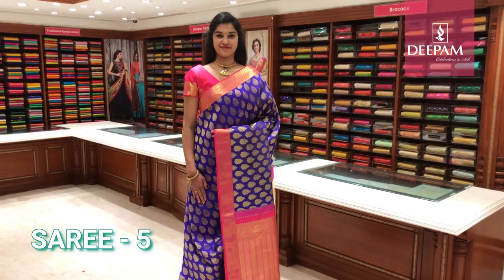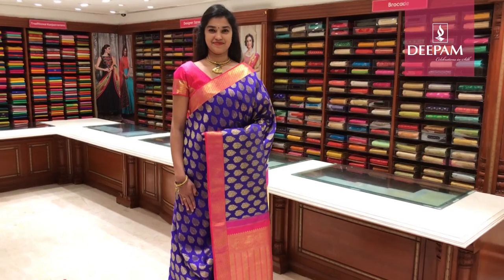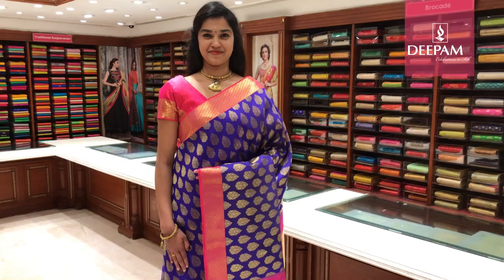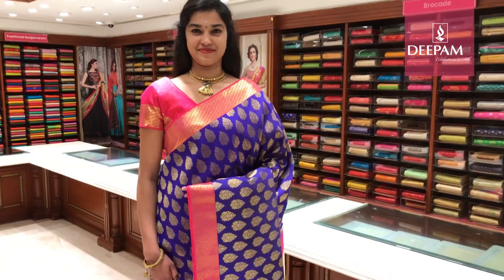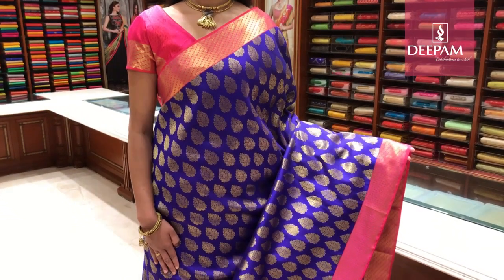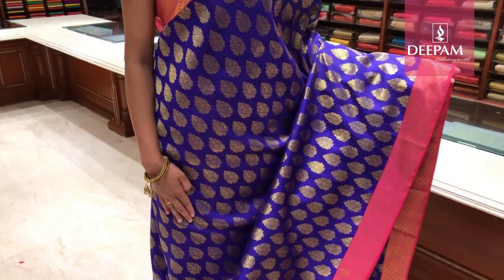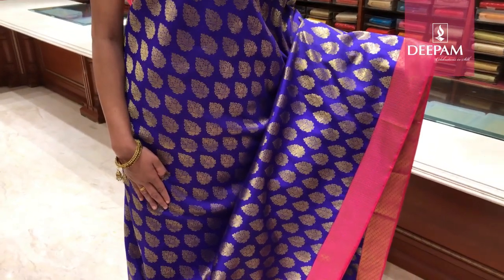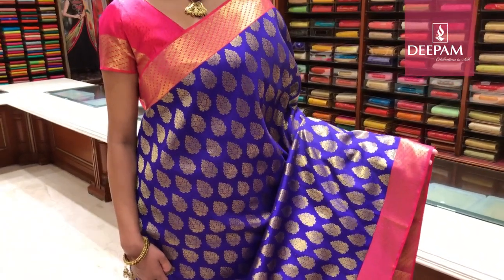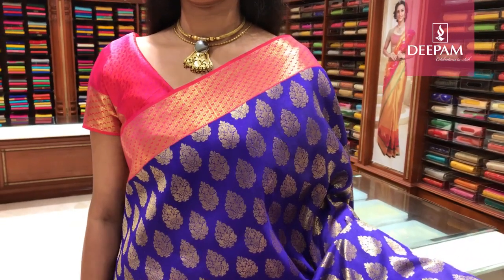Fifth saree of the day — Deepam's traditional pure Kanjivaram handloom pure gold zari weave. This saree is exclusively weaved for Deepam Silks. The body colour is bright purple with intricate, beautifully crafted motifs throughout. It has a contrast border of fuchsia pink at about 3 inches, with a very fancy border design either side.